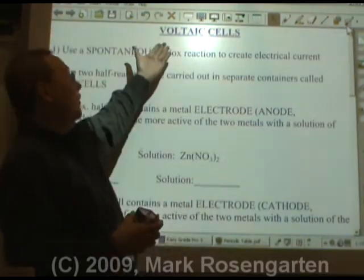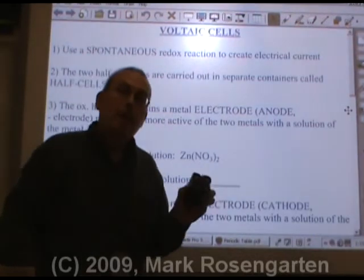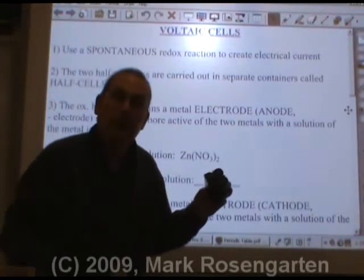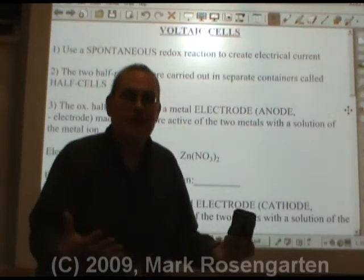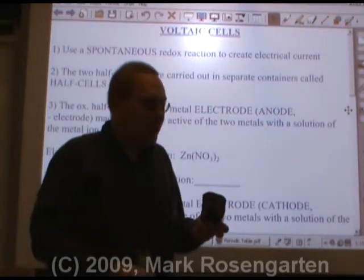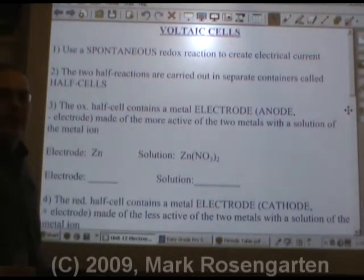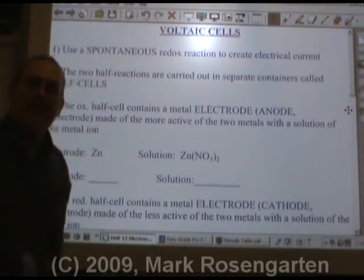All batteries — or should I say, voltaic cells, because a battery is really made up of multiple cells all just hooked together. For example, this is a six-volt battery made of four one-and-a-half-volt voltaic cells. Why are they called voltaic cells? Because they produce volts, a unit of electromotive force, or the ability to force electrons to go from the anode to the cathode. The purpose of a voltaic cell is to use a spontaneous redox reaction to create electrical current — so we can power portable devices.